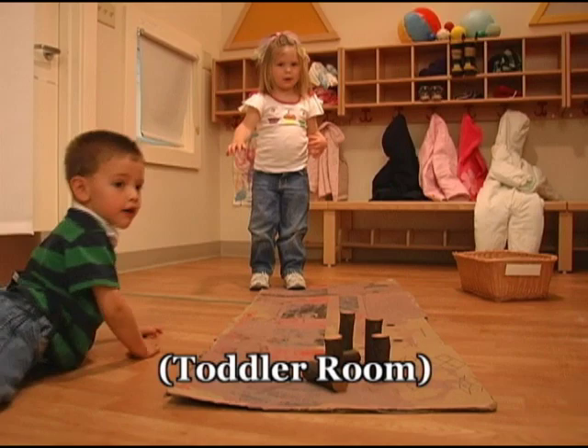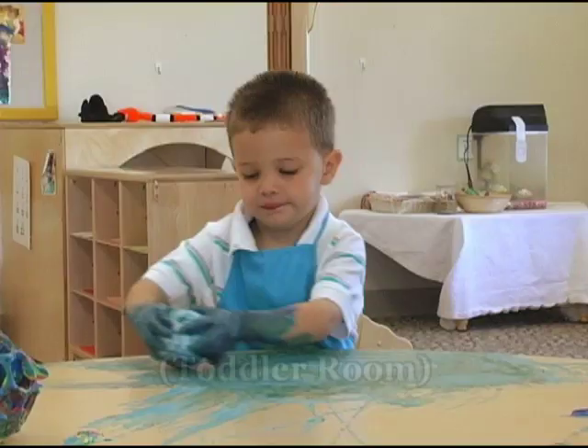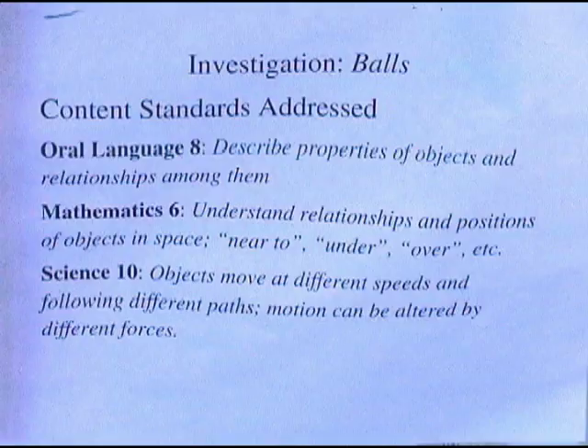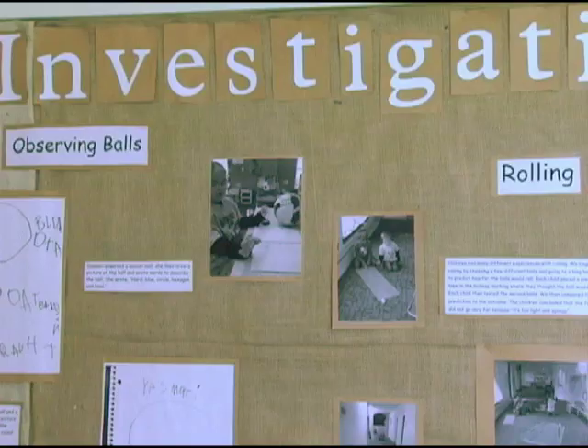The Balls investigation has been one of the best investigations I've ever done with the toddlers because it's so hands-on and so sensory-oriented. There was just room for all of the developmental domains.